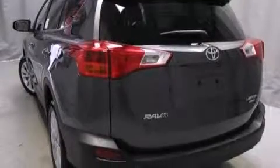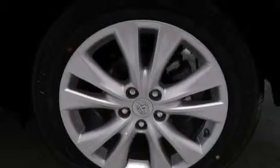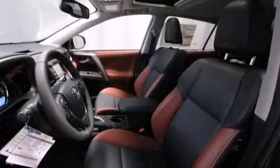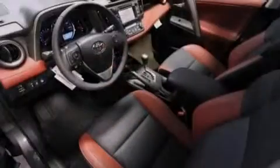Its top features include an iPod-ready stereo system, so you can take your music with you, aluminum wheels, roof rails, and traction control and stability control systems.